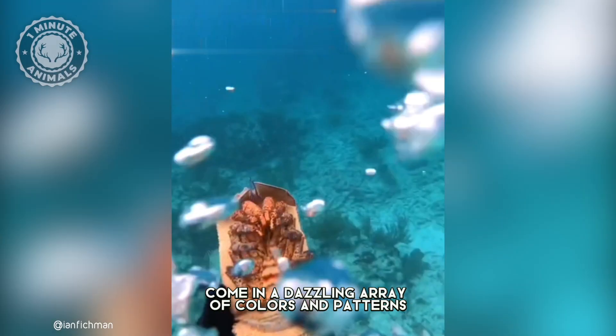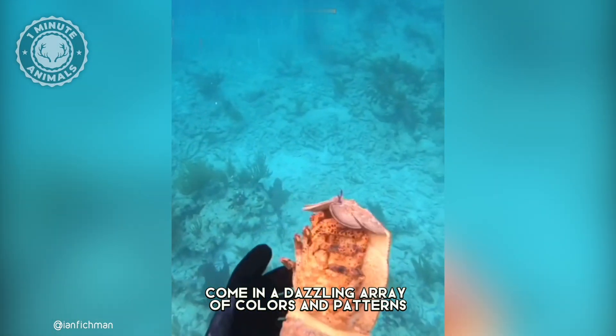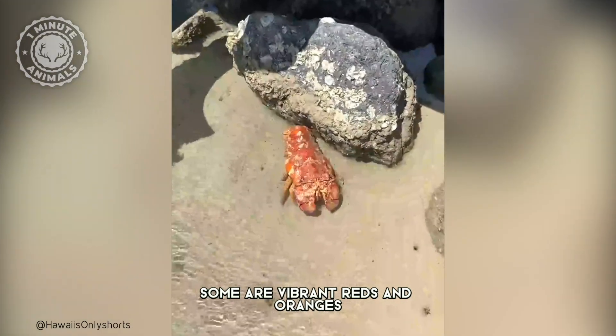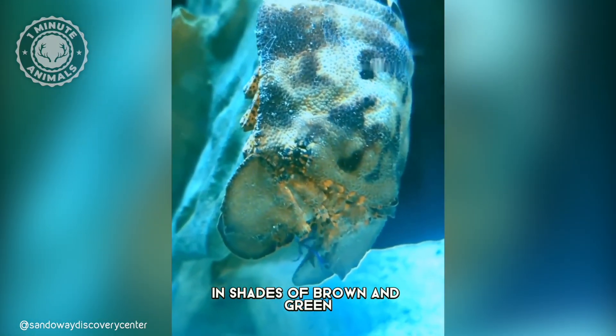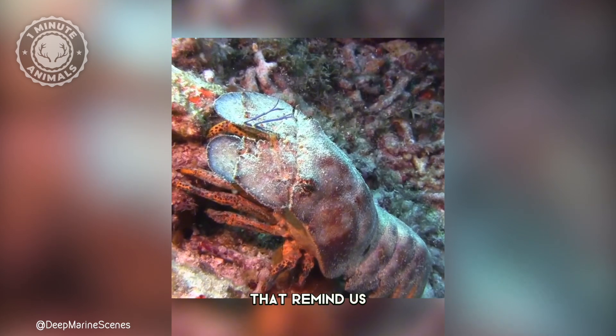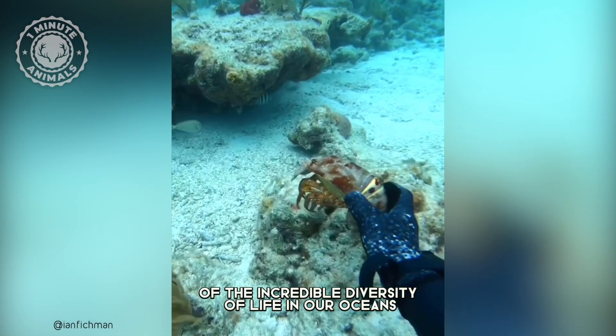These masters of disguise come in a dazzling array of colors and patterns, making them a feast for the eyes. Some are vibrant reds and oranges, while others are camouflaged in shades of brown and green. Slipper lobsters are fascinating creatures that remind us of the incredible diversity of life in our oceans.